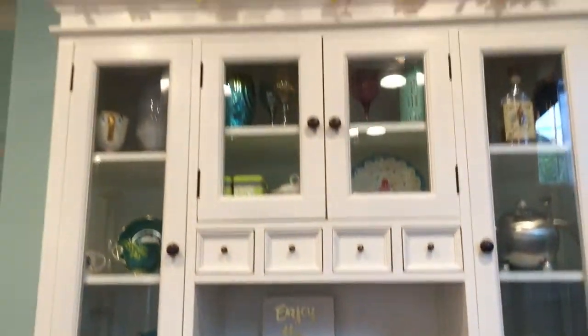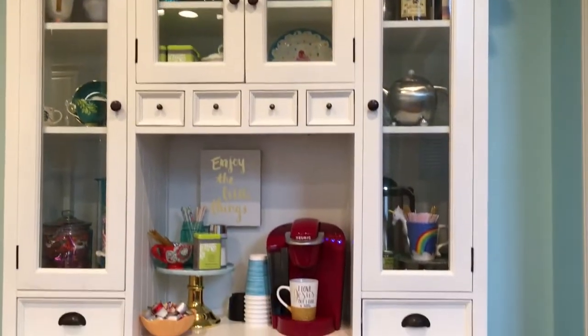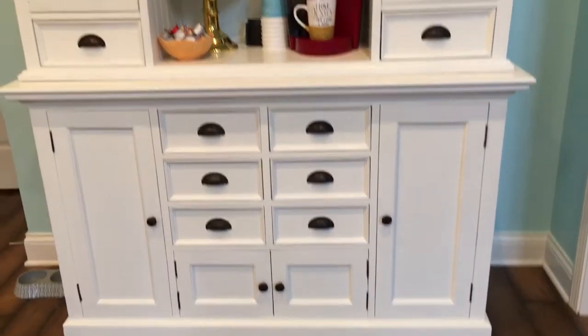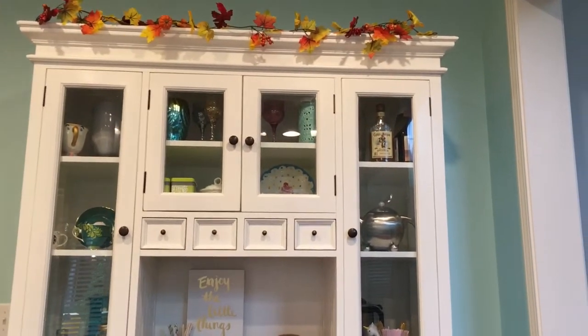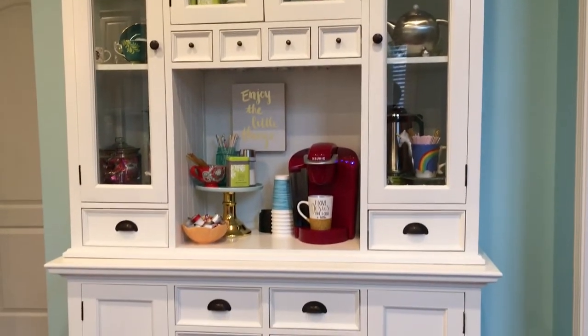And here we are — this is my fall drink bar with coffee, tea, and hot chocolate. I can't wait to have a lot of people over to enjoy it, and then we'll stock it again around the holidays with some fun fresh decor, mugs, and drink mixes. Thanks for watching!